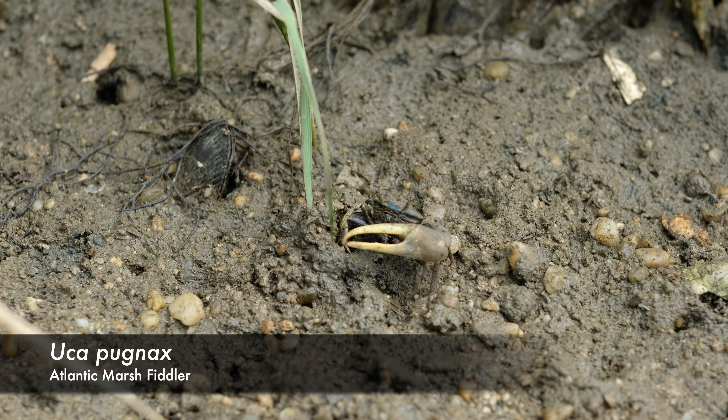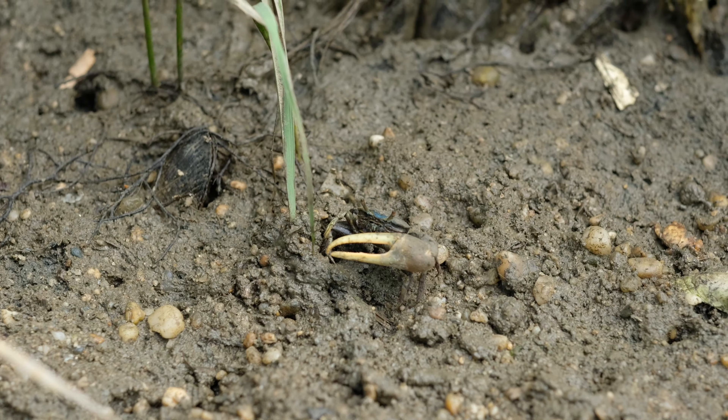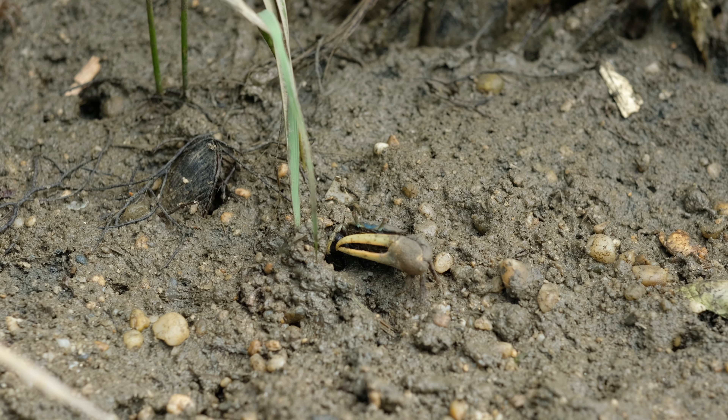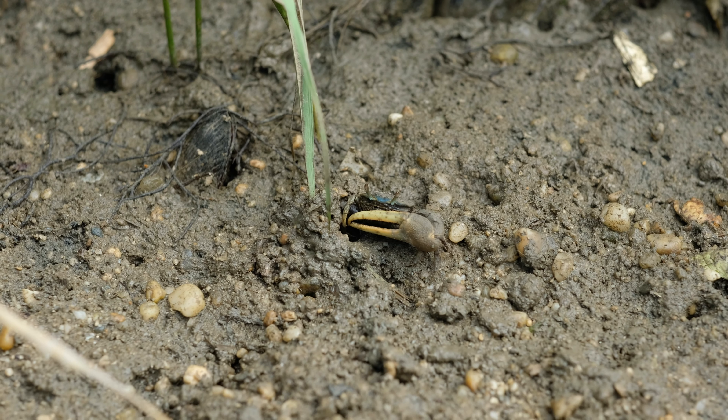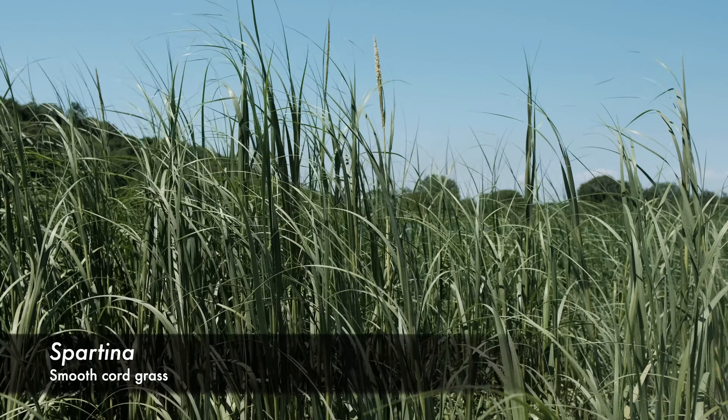Another animal here in the marsh are the fiddler crabs, named because of the extreme difference in the size of the claws of the male, with a larger claw resembling a fiddle. Their feeding and burrowing keeps the marshes clean and helps them grow. The hollow burrows of fiddler crab communities also help aerate the sediment of the marsh.